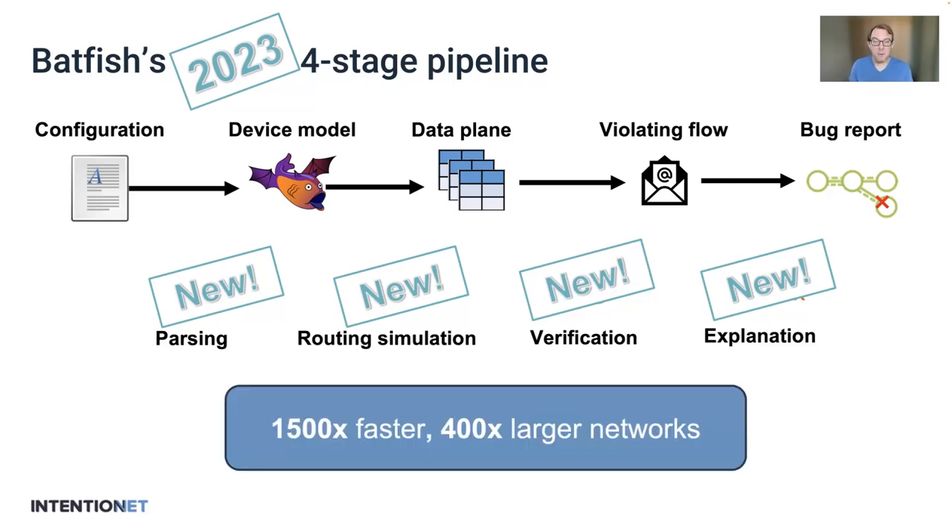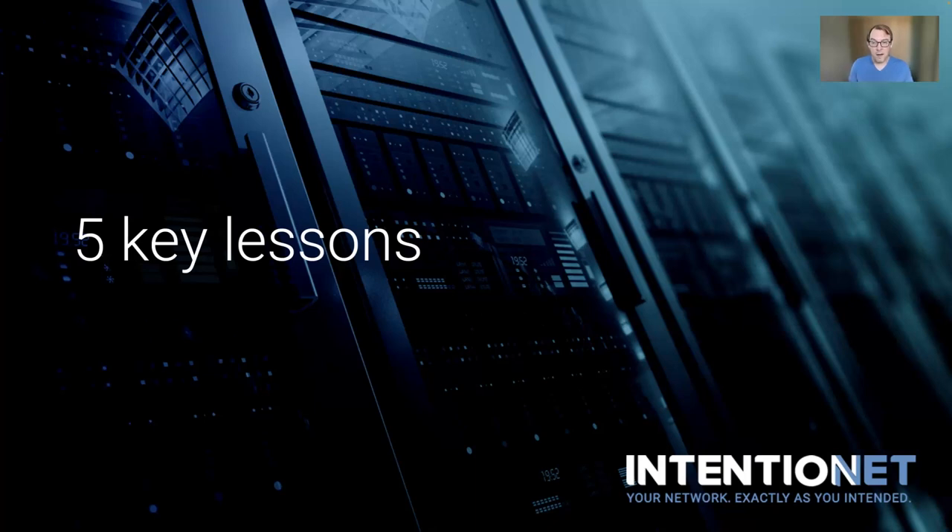By re-implementing all of these stages, Batfish is now 1,500 times faster than it was originally, and it handles at least 400 times larger networks than it used to. We've also added a new front-loaded stage that helps us make sure that Batfish's models are reliable. This is a pretty short talk, and to get all the details you'll have to read the paper, but I wanted to briefly touch on five of our key lessons.